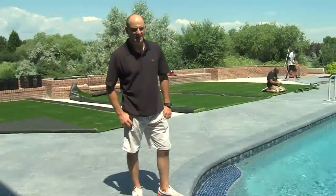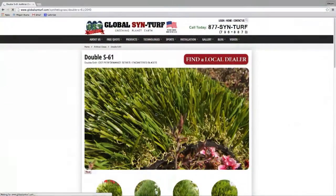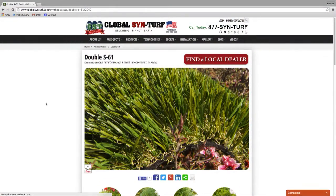The great thing about synthetic grass is it's come a long way over the years. You now have thatch layers that make it more realistic, with dead blades underneath the natural green blades, and that just makes it look more natural.